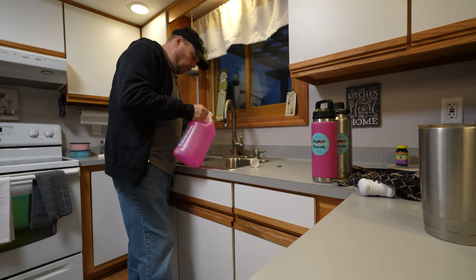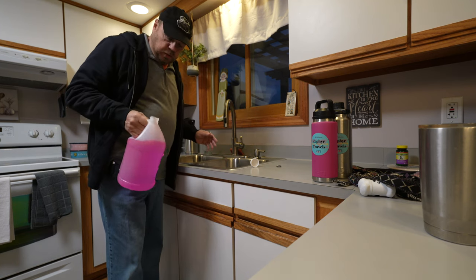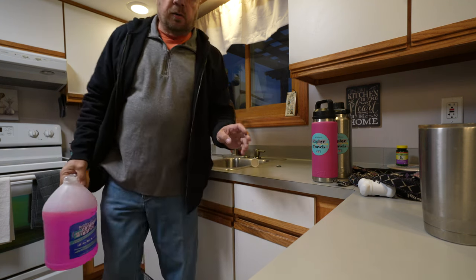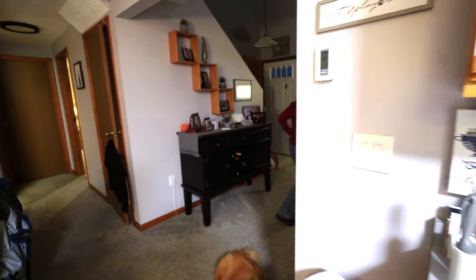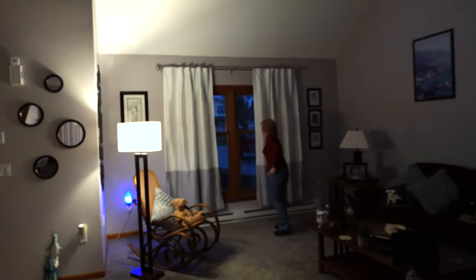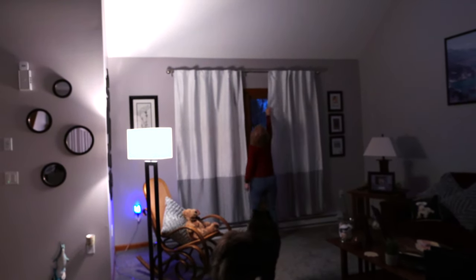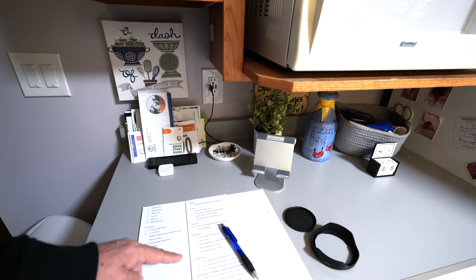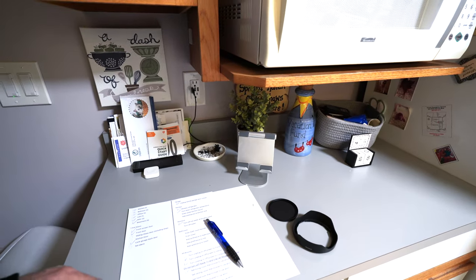Just like in your RV, you want to put about a quart down the drain — just enough to make sure that the traps are full. Now I'll go do the other sinks and the toilet and we'll be done. So we have a checklist of all the things we need to do, and at this point I've got most everything done. I've got a couple more things to check off, but we're just about there.